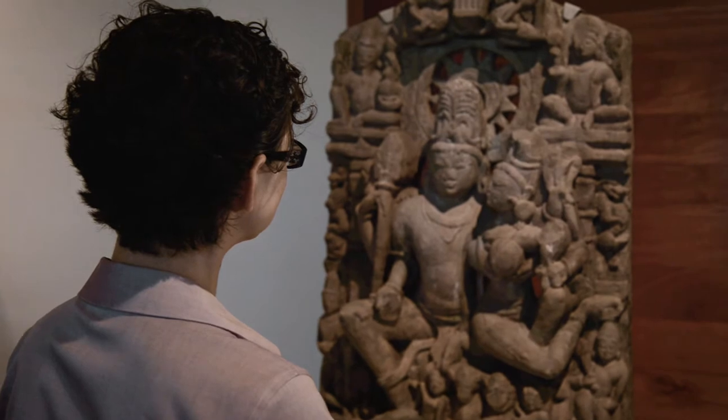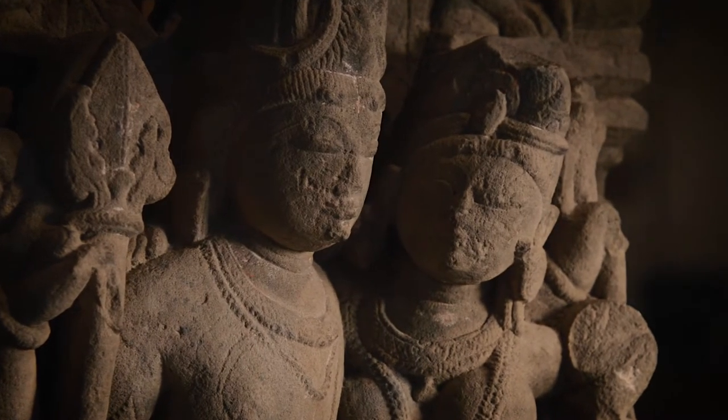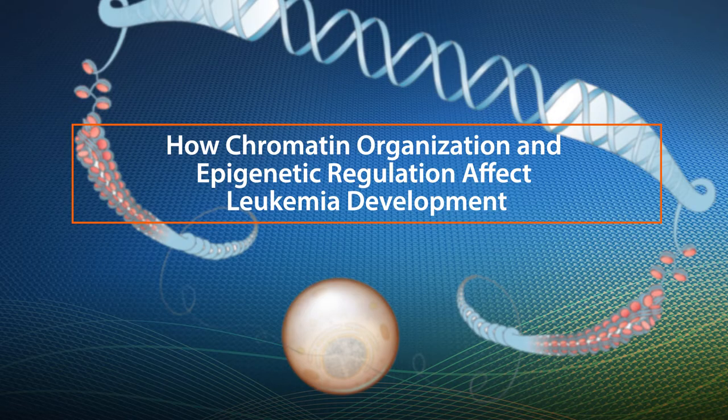If proper folding is disrupted, we have a problem. It is not surprising, then, that changes in chromatin organization are found in many diseases, including cancer. My research focuses on acute myeloid leukemia, which is an aggressive blood cancer. In particular, we're studying how changes in chromatin organization and epigenetic regulation affect leukemia development and responsiveness to therapies.